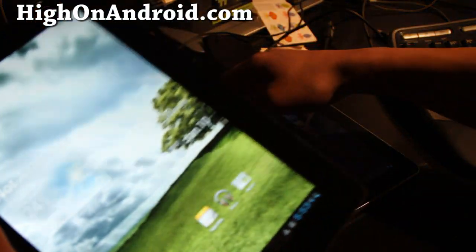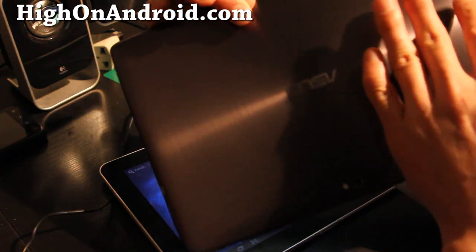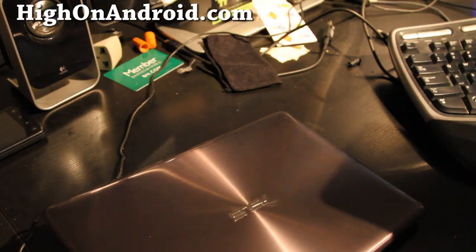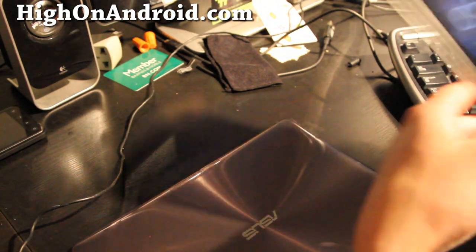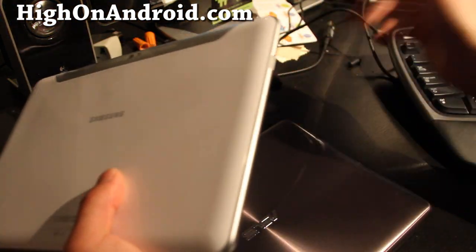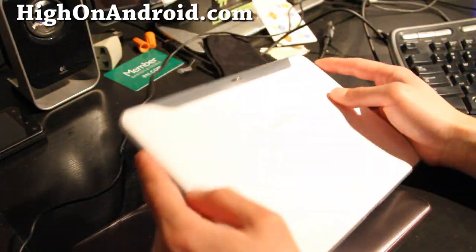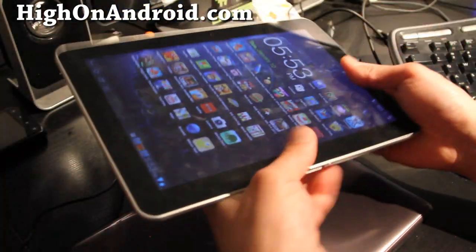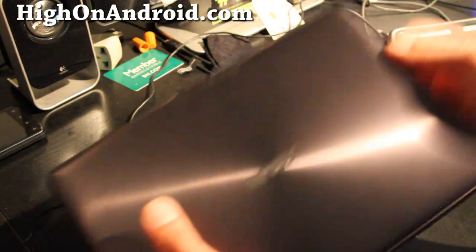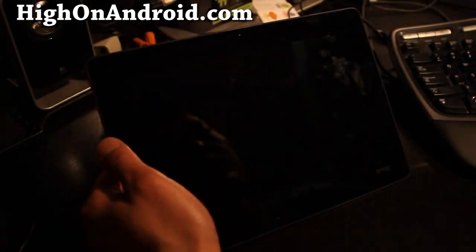In landscape mode - where are the speakers? They did it again. One of my complaints with the original ASUS Transformer was that there's just one speaker. The Galaxy Tab 10.1 actually has stereo speakers, so when you watch a movie you can actually get stereo sound versus having a mono speaker.